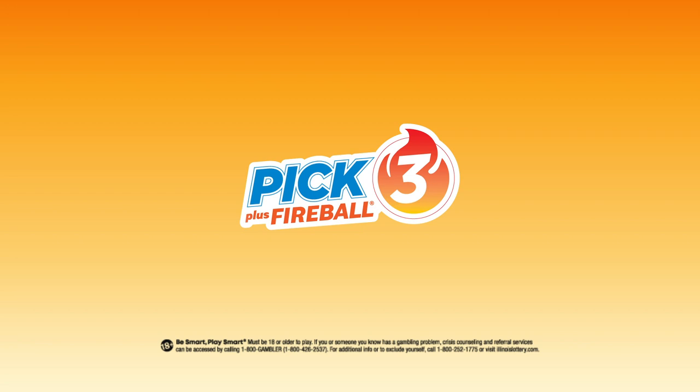Congratulations! You're now a Pick 3 pro! Now go get your game on! Good luck!